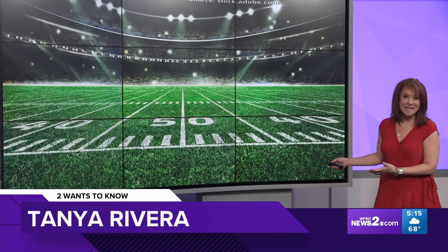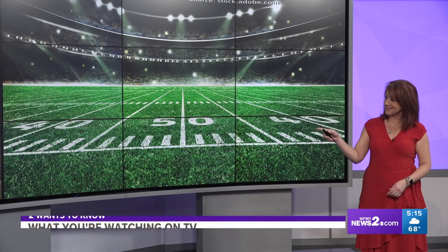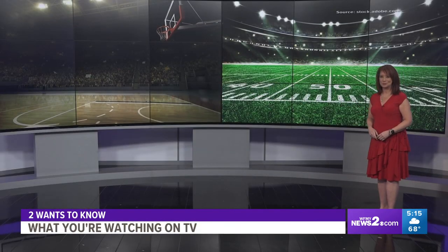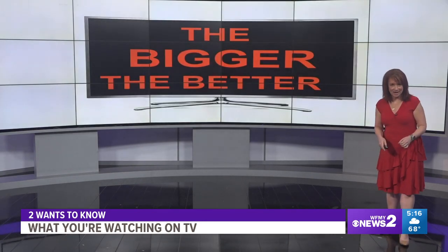You know this right here. This may be your kind of game, and lucky for you there's a big game coming up — or this right over there may be your sport of choice. Well, whatever you're watching on TV, the bigger the better, right? TV sales this time of year are a given.